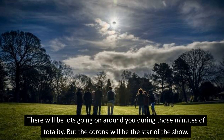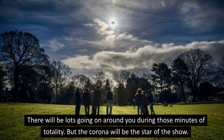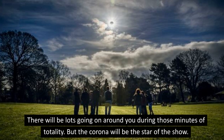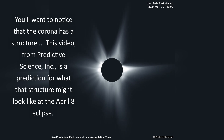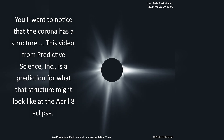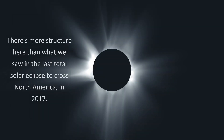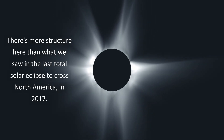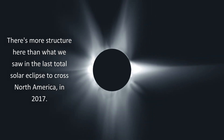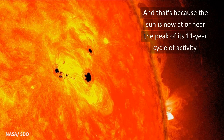There will be lots going on around you during those minutes of totality, but the corona will be the star of the show. You'll want to notice that the corona has a structure. This video from Predictive Science Incorporated is a prediction for what that structure might look like at the April 8th eclipse. There's more structure here than what we saw in the last total solar eclipse across North America in 2017, and that's because the sun is now at or near the peak of its 11-year cycle of activity.